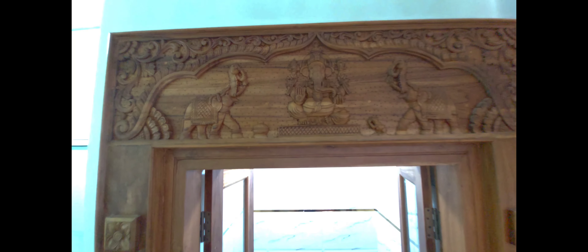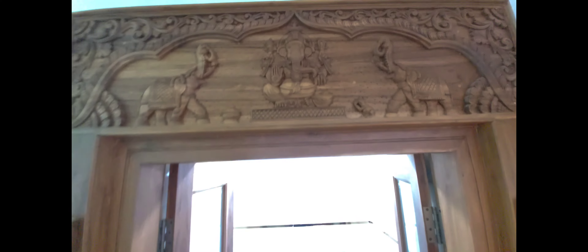We have a carving room. We are going to take a look at the carving rooms. We are going to furnish the house.